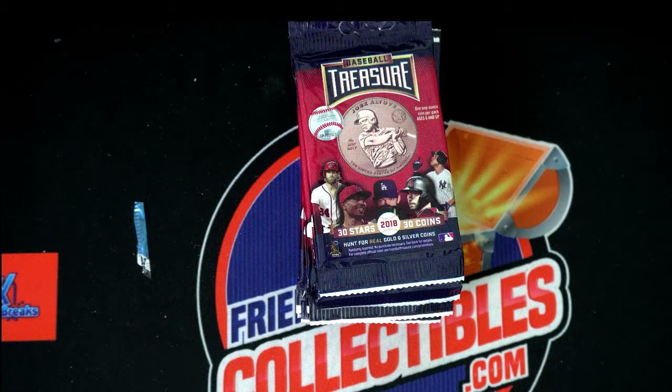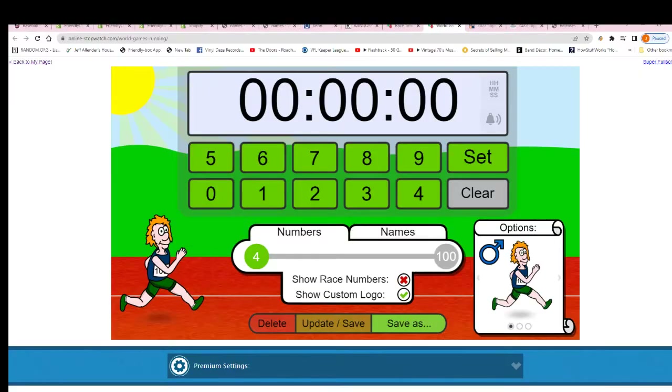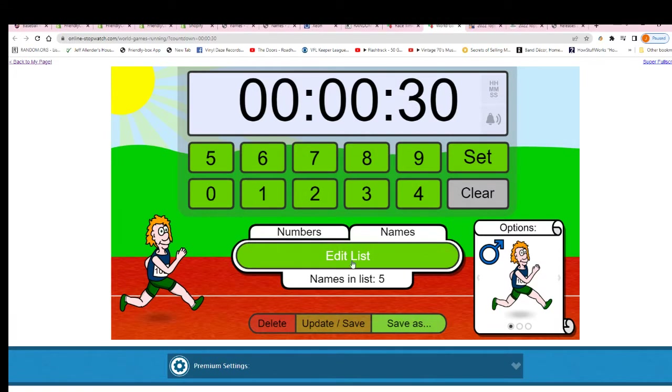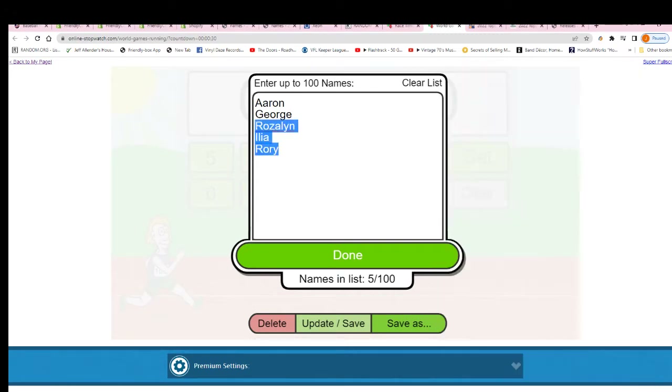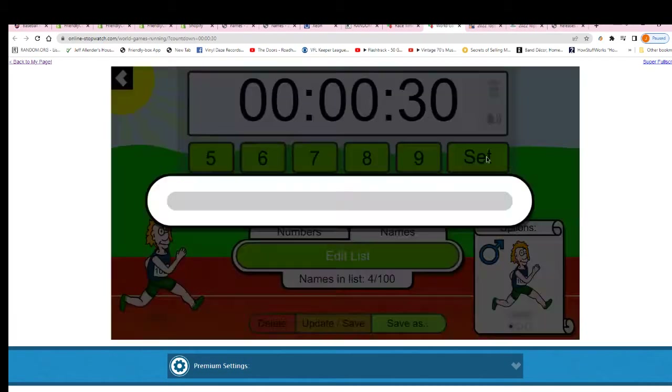Good luck everyone in this coin break where we're gonna be pulling open this commemorative Lou Gehrig coin for somebody. We're gonna have ourselves a little race action, and somebody is gonna win their spot into the rip. For 925, Kyle D and Larry, good luck to you guys in the race.